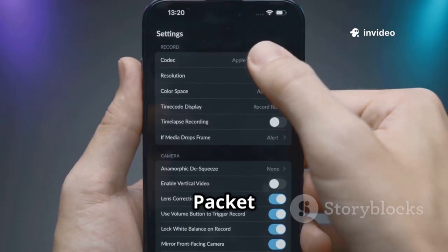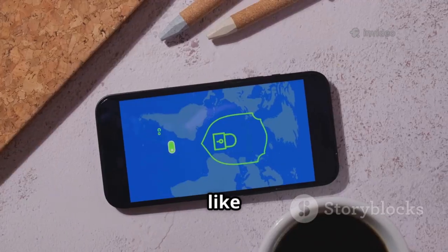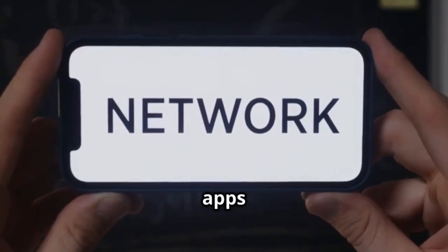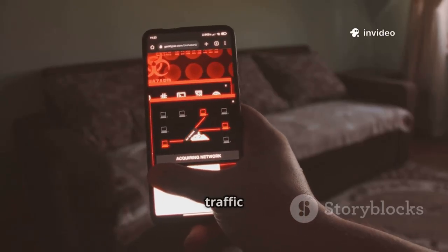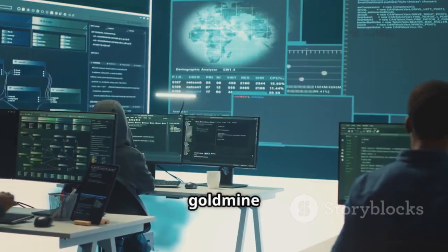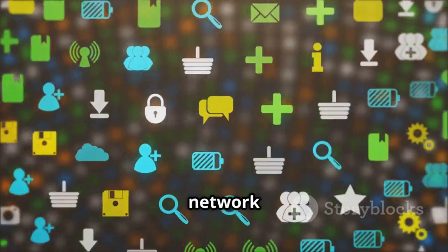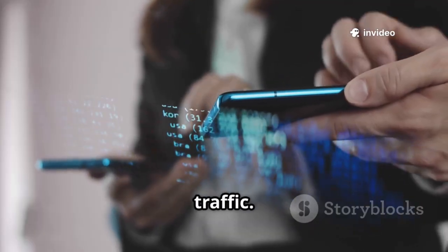At number 11 we have Packet Capture, capturing network packets on Android — like a wiretap for your phone's internet connection. Packet Capture shows data your apps send and receive. It sets up a local VPN to capture traffic without root access. The app presents packets in a user-friendly way, making it a goldmine for security analysis and debugging. An essential tool for understanding network traffic.